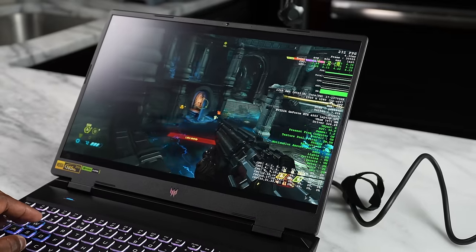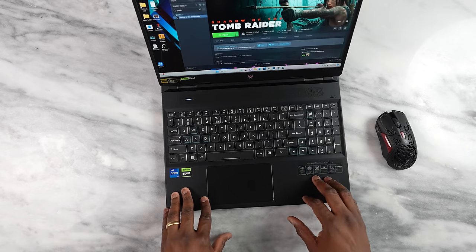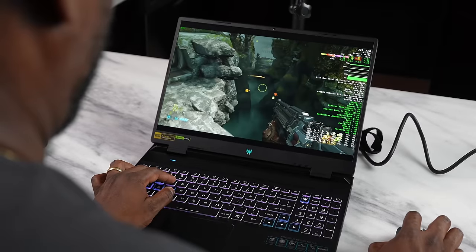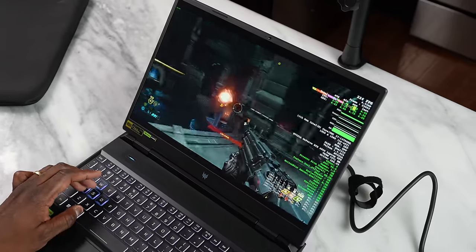Here's the big kicker — the price. It starts at $999 for the Core i5 variant with an RTX 4050. This reviewed unit is the Core i7-13700HX with an RTX 4060, priced at $1,349 — and that's a steal for top-tier performance. It also comes with a Predator carrying pouch, which is a nice bonus. Honestly, this is a solid buy. It doesn't look flashy, but it gives you the gaming performance you're looking for.